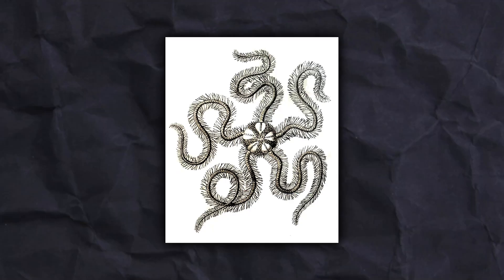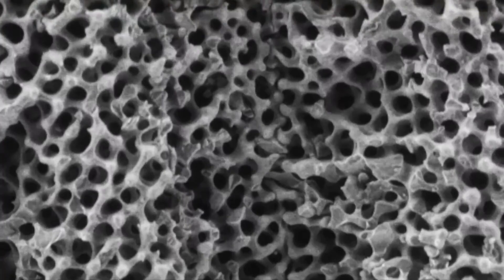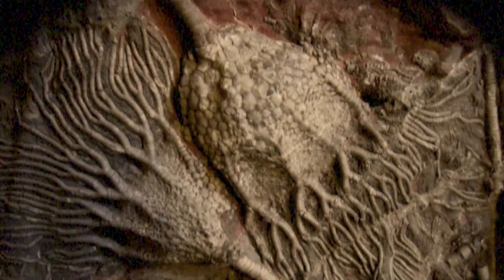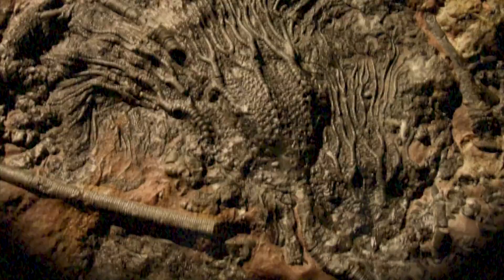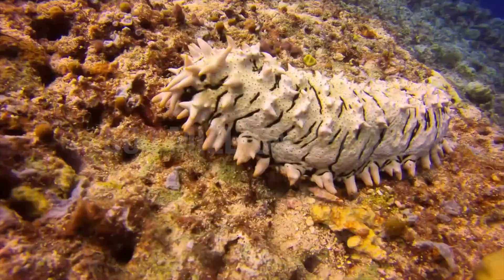Echinoderms also contain ossicles, which are spines in their skeletons comprised of interlocking calcium carbonate plates. This gives them intricate structures, such as the urchin's protective shell or the crinoid's columnar spine rigidity. These skeletons are also the cause of the abundance and excellent preservation of echinoderm fossils, with some crinoid fossils dating back as much as 500 million years.